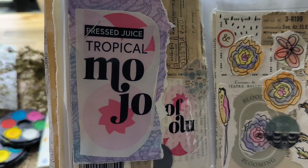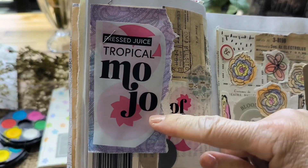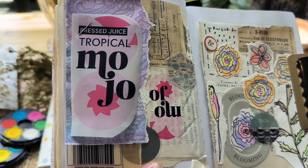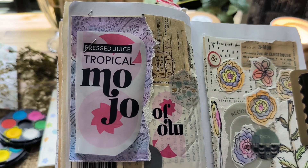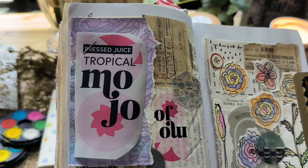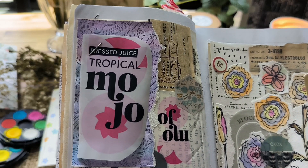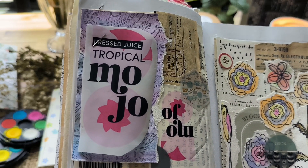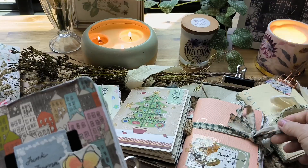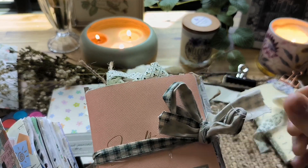This is another example — this came from a drink bottle, an orange pressed tropical juice, and I really like it. It came during the time when I visited mom, bought a drink, and it ended up in my journal because I like the logo.